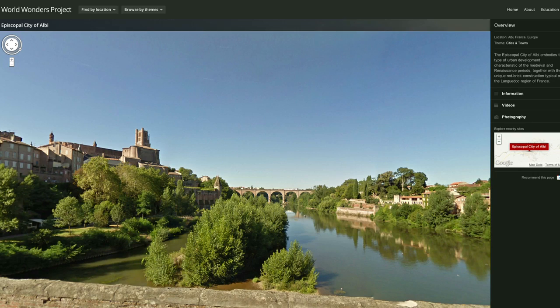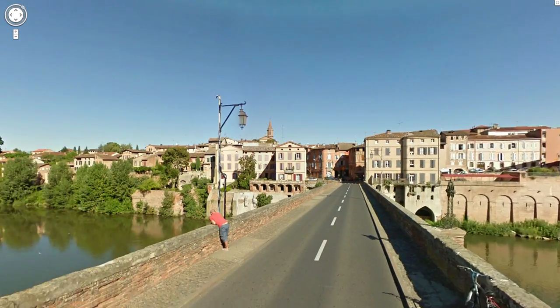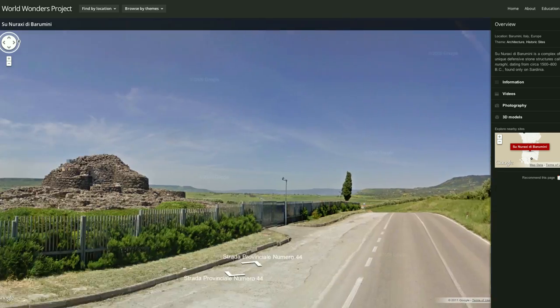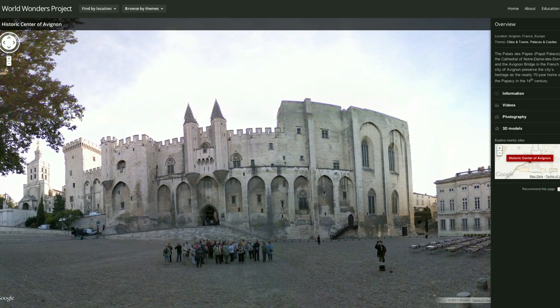Google has a responsibility to help preserve our heritage, our culture, and past history. So in that sense, we're trying to digitally preserve these sites. Our goal is to go to every park, every museum, every world wonder out there and make them available to our users.